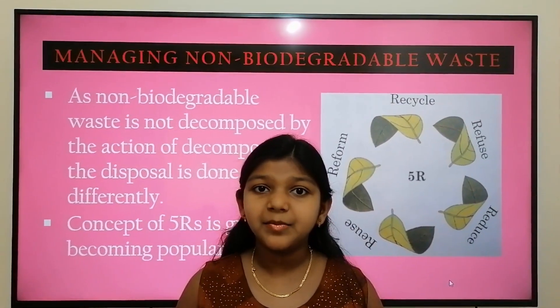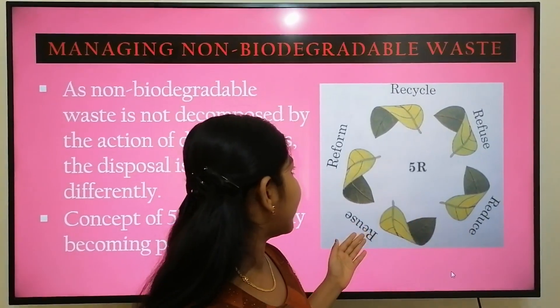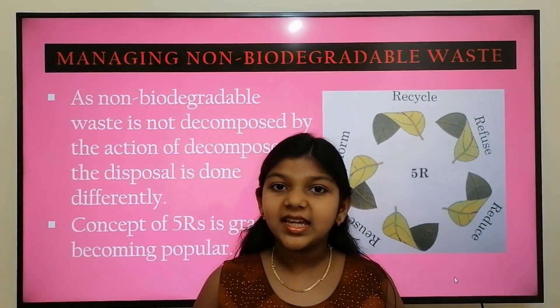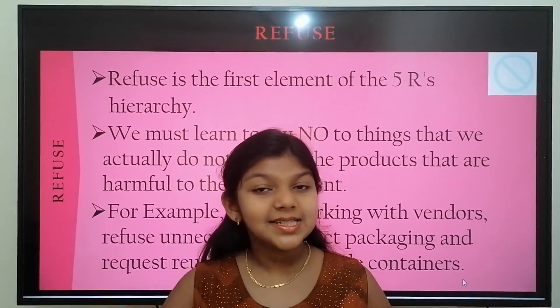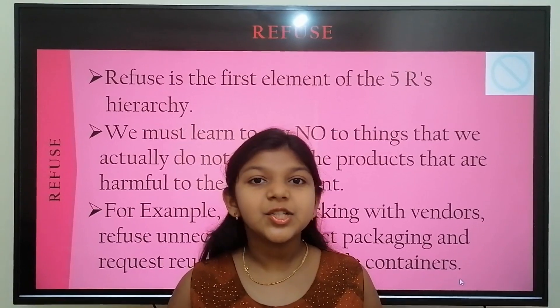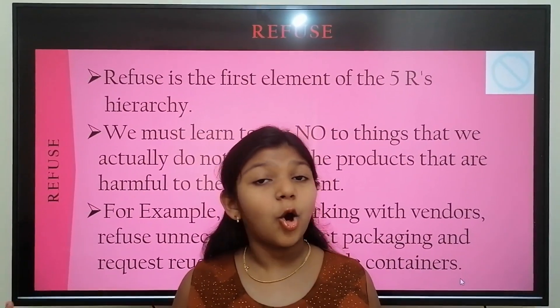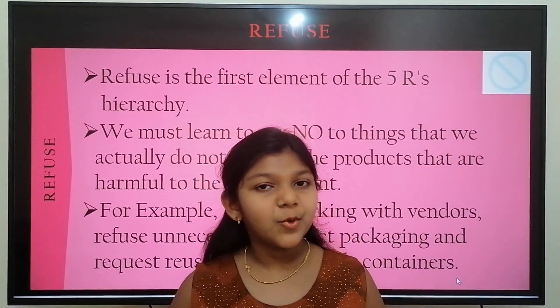The Five R's is becoming popular. The Five R's stands for Refuse, Reduce, Reuse, Reform, and Recycle. Now let's see these five R's one by one in detail. The first R is Refuse — we need to refuse the things that are harmful to the environment. In many countries all over the world, people have refused the use of plastic bags by imposing a ban on them.